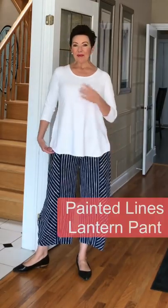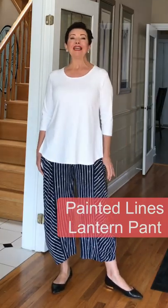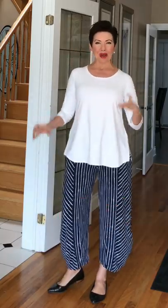I've paired my white go-to tee with the painted lines lantern pant, both from Simpli — navy and white, a fresh, bright combination for spring. Then I added the chic shirt for twice the stripes, twice the chic.